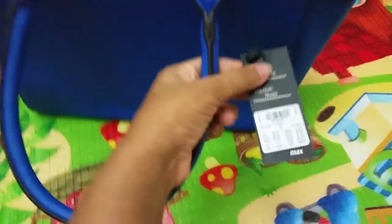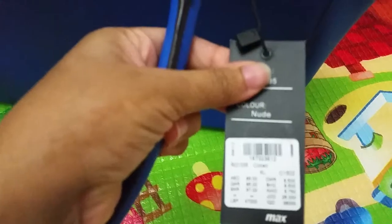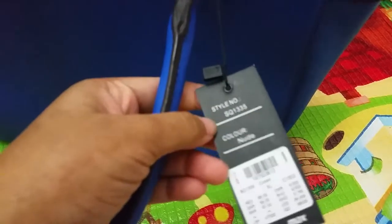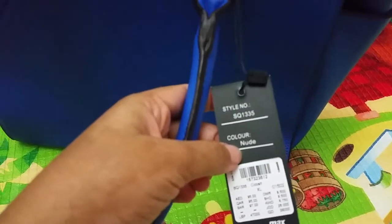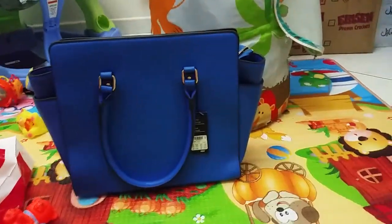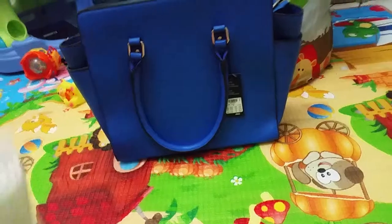This was a surprise. The price is around 95 dirhams. They said the color is nude, but I don't know — it's just a bright blue. I just love it.